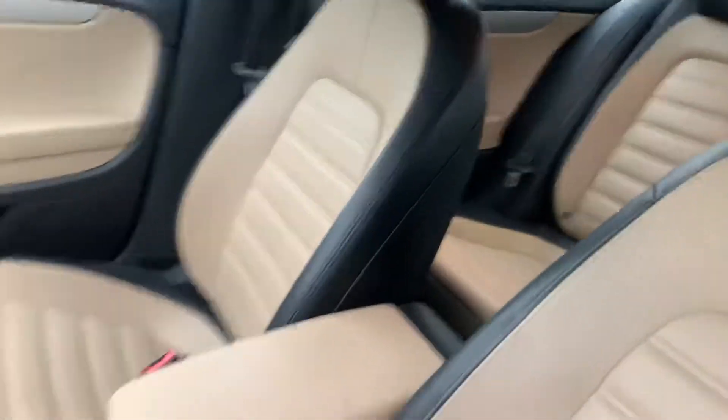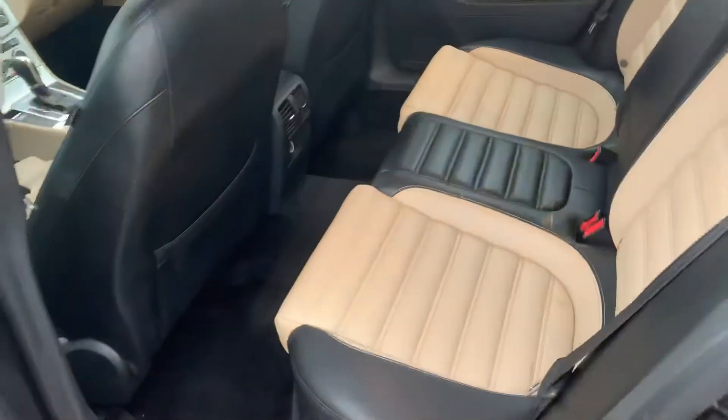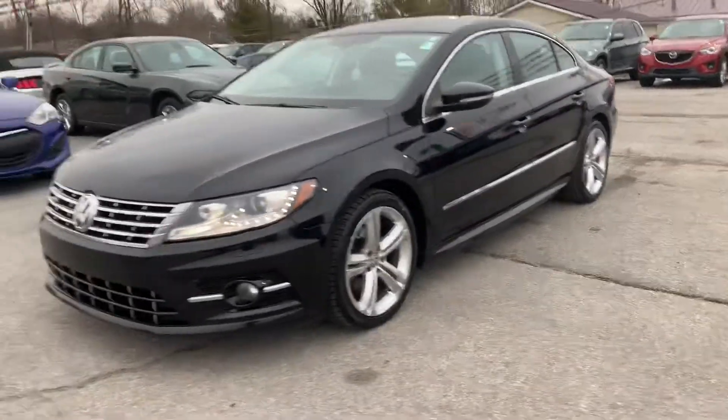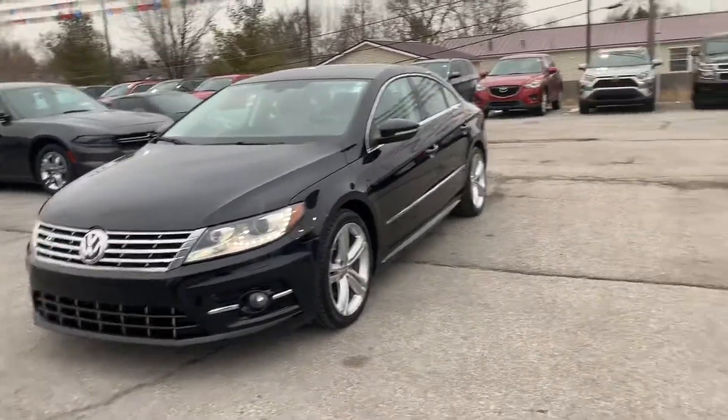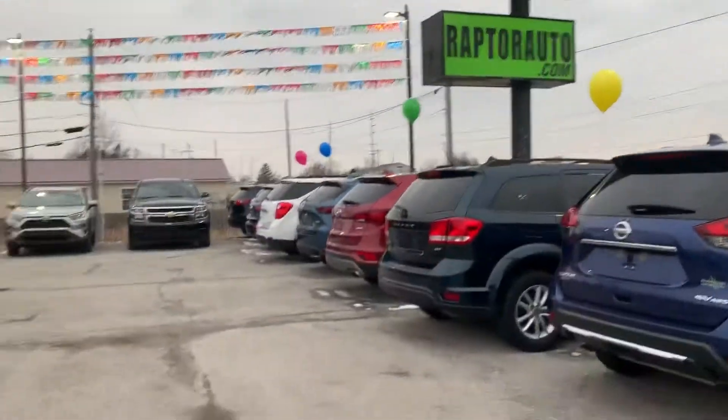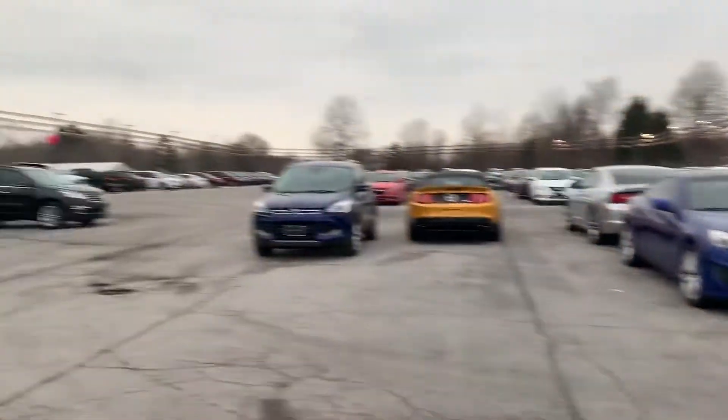This thing is sharp. Come check it out, see it for yourself — 2014 Volkswagen CC R-Line. Any other questions, visit our website raptorauto.com or just come see us in the big green building on Lima Road.